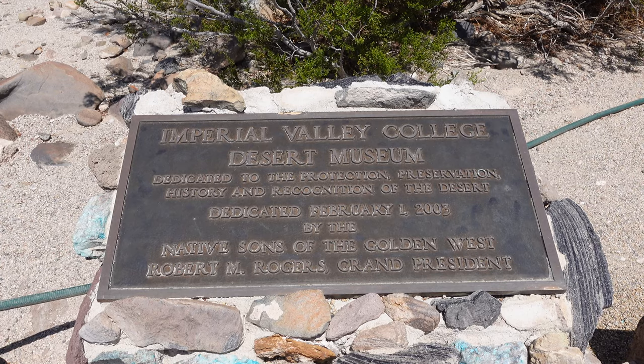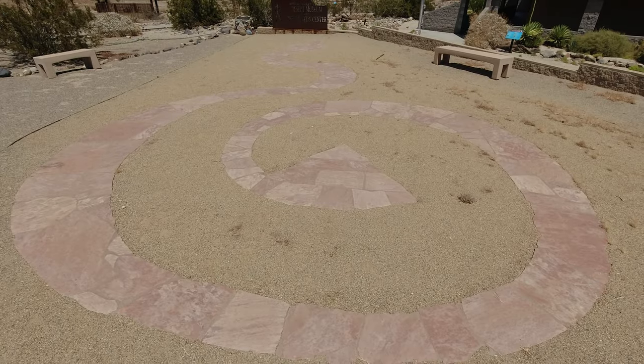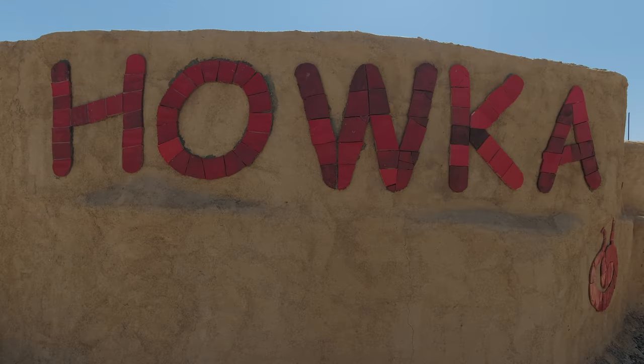Personally, I love stopping at and visiting local museums when I'm on a trip, and the Imperial Valley Desert Museum is definitely worth stopping at and spending an hour or so of your time if you find yourself in the area.